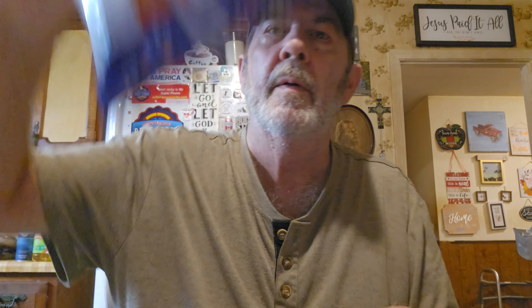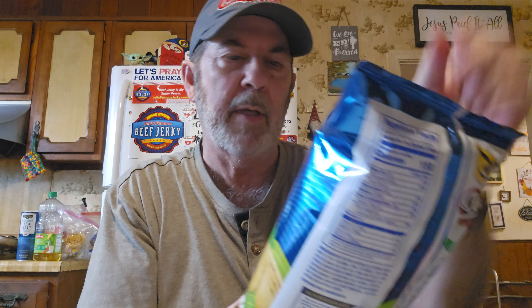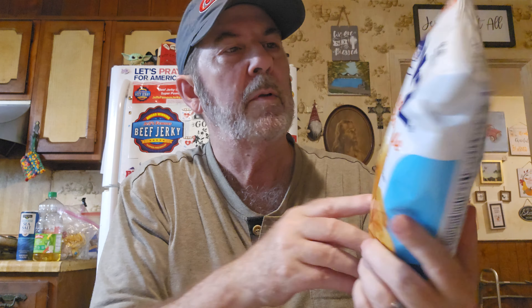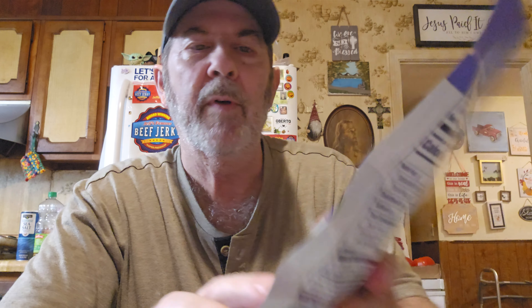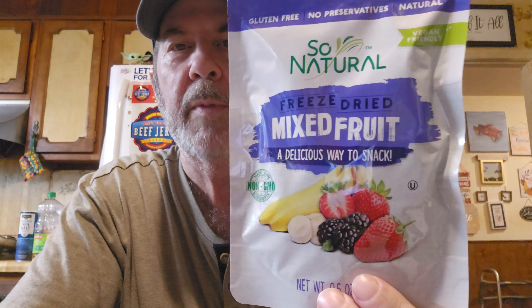We got Utz White Cheddar Cheese Popcorn — I couldn't remember if we'd tried that one. Also Wise Ridgey's Sour Cream and Onion, Utz Onion and Garlic Chips, and the Carolina Style Barbecue — not California, Carolina. And we got the So Natural Freeze Dried Mixed Fruit. I think we've had Strawberry and something else in this brand, but we've never done the mixed fruit. Joy got herself one of these too.